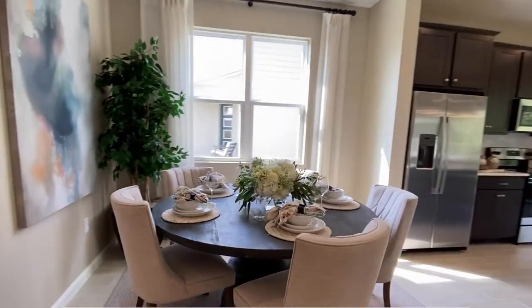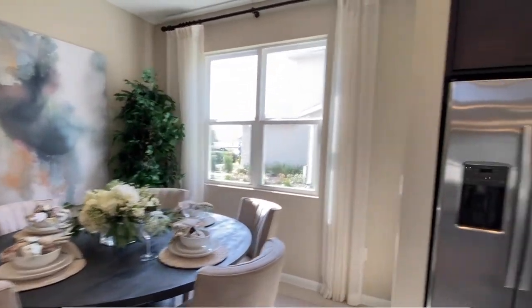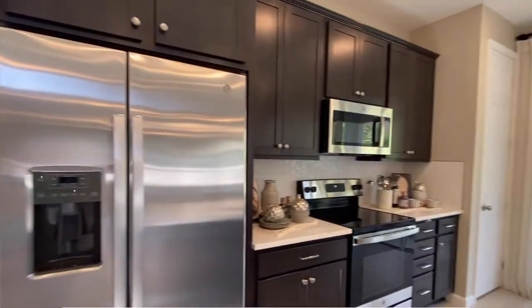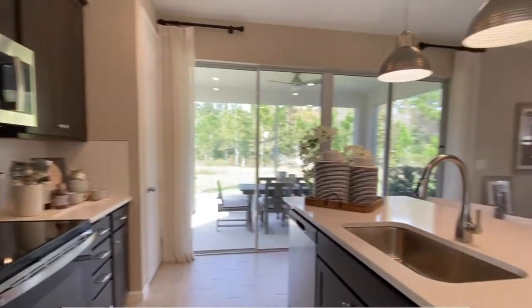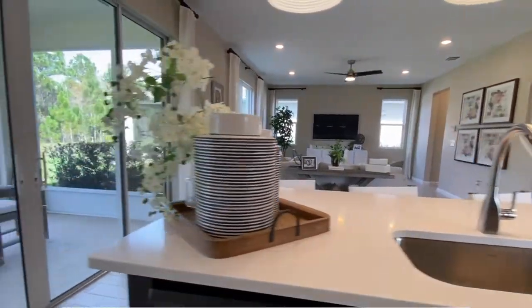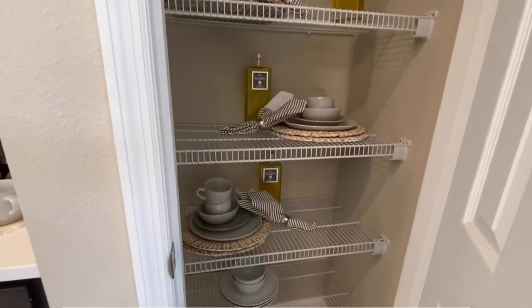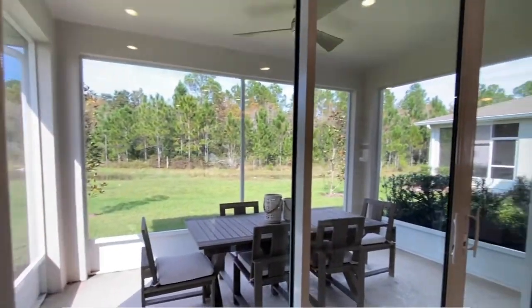The dining space is over here, just off of your kitchen, where you have all of your stainless steel appliances and a nice big island. If you need more counter space, another option you have is having the dishwasher along the wall rather than in the island. Either way, you'll still have your pantry.